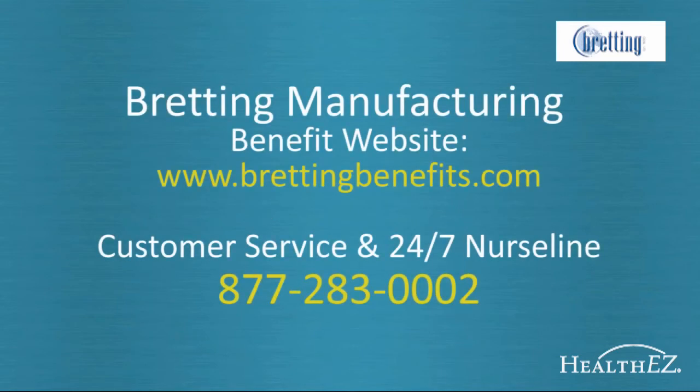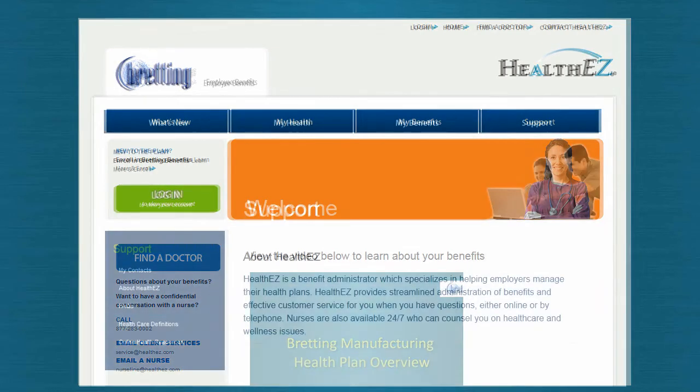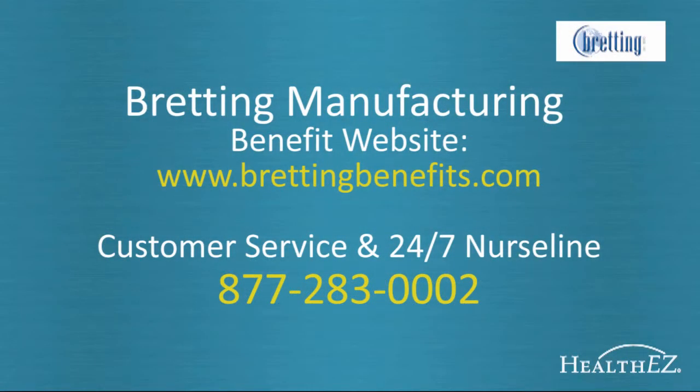HealthEasy specializes in simplifying the health care process. One of the ways that happens for you is through a benefit website dedicated solely to Bredding Manufacturing employees and your families. This custom website contains a variety of tools to help you manage your health care, from deductible tracking to ID card printing, how to find a doctor, and how to know when to go to urgent care, the ER, or a retail clinic. We recognize that some people prefer to talk to a live person, so all of these tools are also available over the phone through our customer service department.